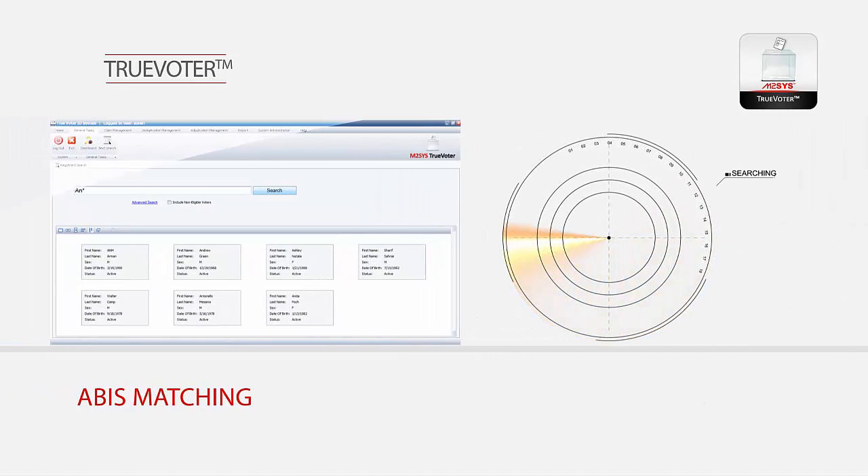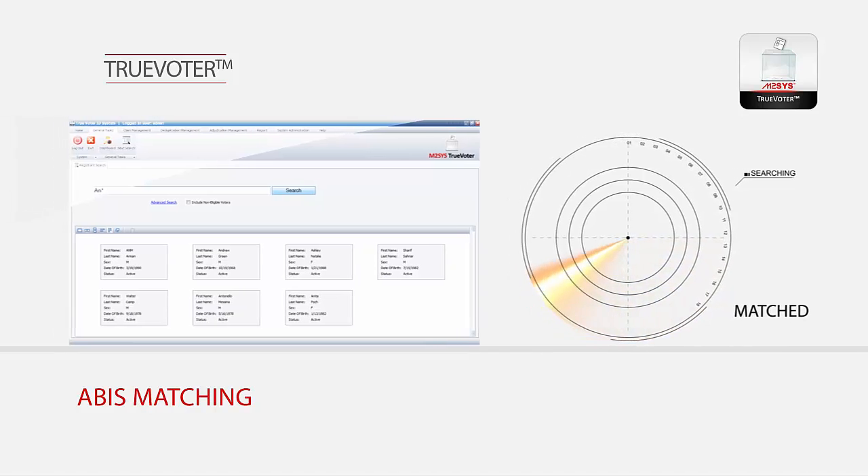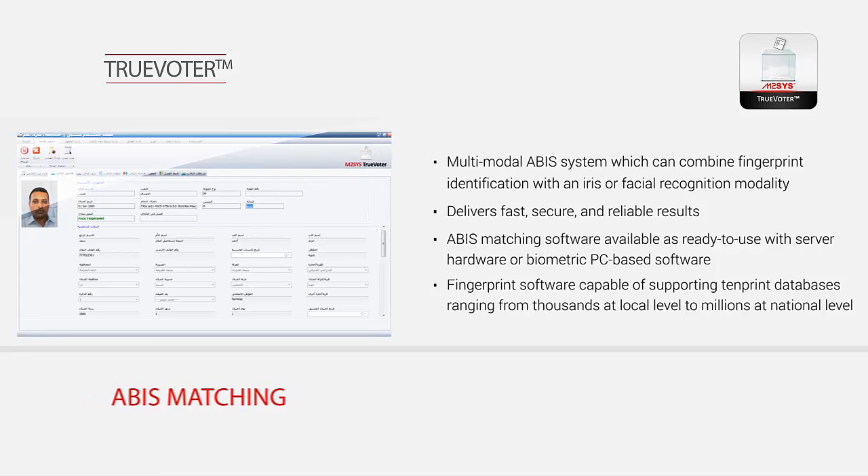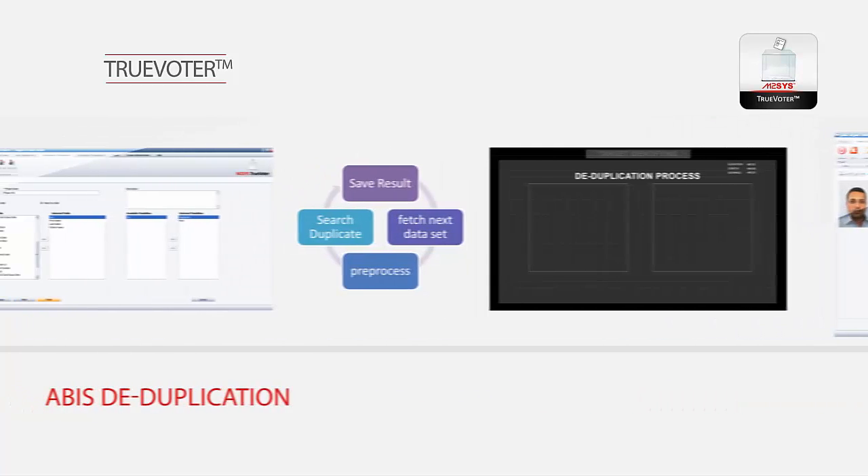Delivering fast, accurate, and reliable results, our multimodal ABUS fingerprint matching software can combine fingerprint ID with an iris or facial recognition modality and is the fastest in the world, with the ability to match 200 million fingerprints per second. It can also match 30 million iris templates per second, and the architecture can easily be scaled by clustering server nodes.